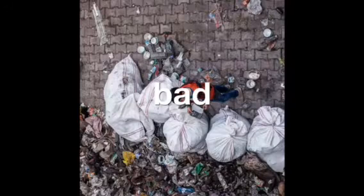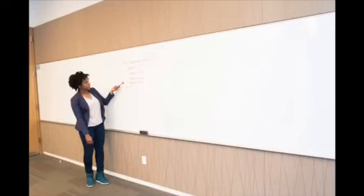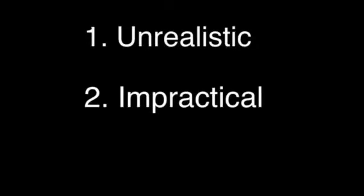We can all agree that pollution is bad, right? However, you don't tend to see a lot of change in the private sector. Why is that? If you ask me, it's because the advice given to reducing pollution is unrealistic, impractical, or just a bad idea.